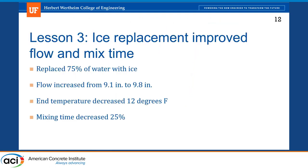Lesson three is that ice replacement was a really good, low-cost fix for a lot of our issues. As a student I was reluctant to go crush up ice every time we mixed concrete, but once I did it, it helped with a lot of the issues we were having. We did a 75% replacement of water with ice and got increased flow and cooler concrete. I didn't realize how much the higher temperature concrete was impacting our flow. We also decreased the amount of time needed for the mix to turn over — using ice helped us reach the fluid state faster.